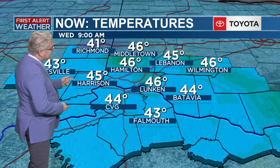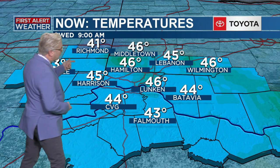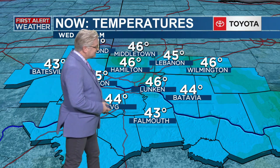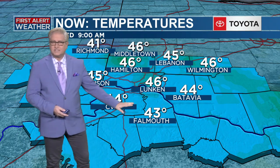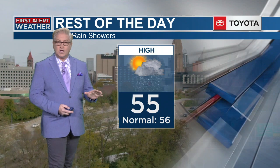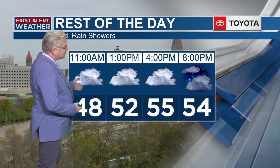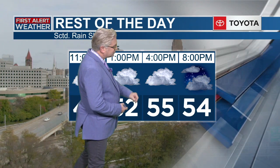Right now we're staying in the mid-40s: 45 in Harrison, 46 Hamilton, 41 up in Richmond, Lebanon, 45 Batavia, 44. Some showers cooling you down in Falmouth — no doubt you're still getting some sprinkles. For the rest of the day, we'll get up to around 55 degrees with partly cloudy skies at times. 56 is your normal, so you're in pretty good shape this afternoon. Then as we get into the evening, mostly cloudy — can't rule out a chance for a scattered shower, staying in the mid-50s.